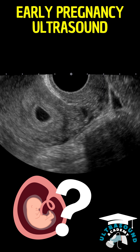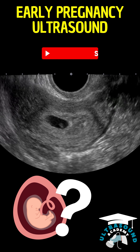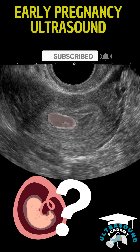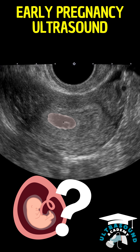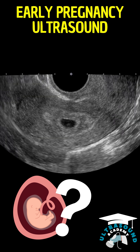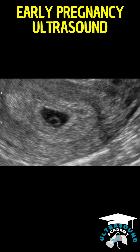In this ultrasound, we see a clear image of the uterus, containing the early stages of pregnancy. Inside the uterine cavity is a gestational sac, a crucial fluid-filled structure for early embryonic development. The sac is regularly shaped with smooth contours, suggesting a healthy early pregnancy environment.